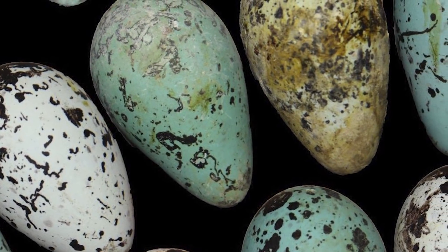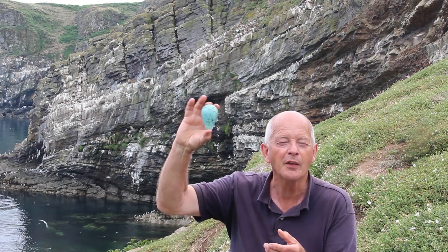We came up with a number of explanations. But first, let me tell you about the existing explanations for why Guillemot eggs are this shape.